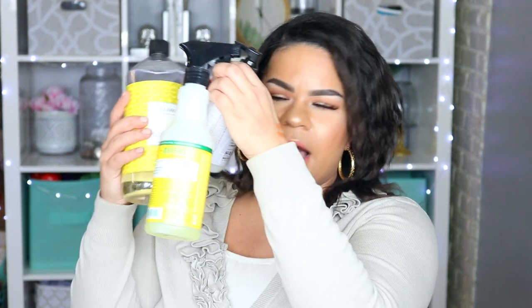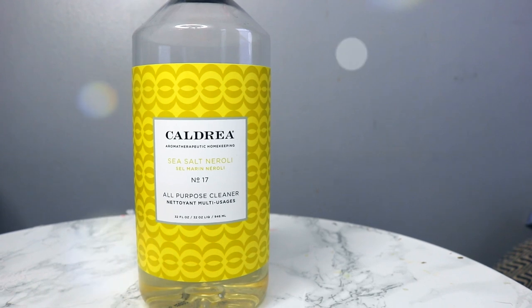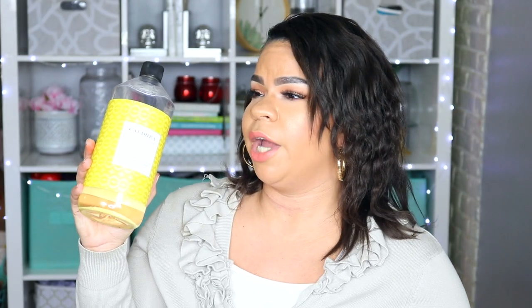Let's talk about more scents because I am obsessed. This is Caldrea Aromatherapeutic Housekeeping — Sea Salt Neroli — it's an all-purpose cleaner. This is a bougie brand, and there is a whole world of bougie cleaners, candles, and laundry detergent. This bottle is concentrated, so I've been mixing it with water in a separate spray bottle to make it go further. You spray your counters and it smells absolutely amazing.